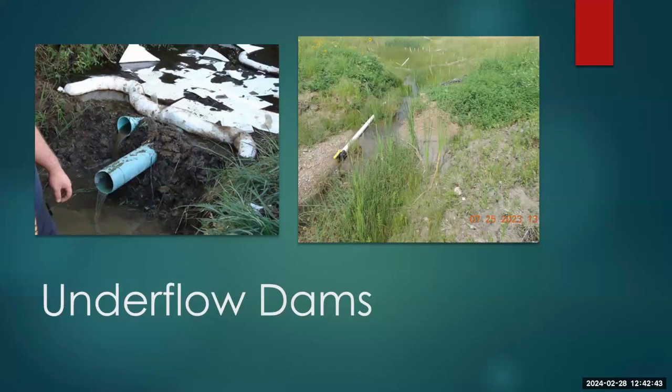Underflow dams — we have two examples: one in pristine condition and one that has gone through spring runoff. The degraded one still has oil on it. These need to be removed after their use. If left in a creek and ignored, they begin to degrade and can lead to additional issues and a notice of violation.